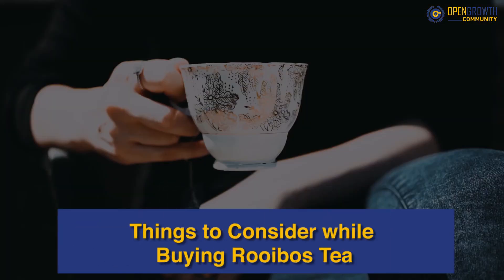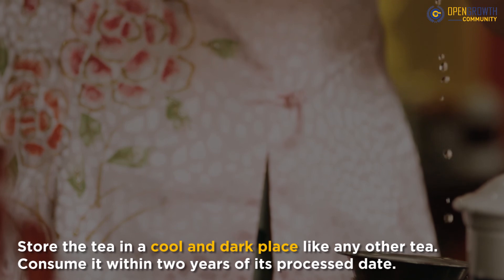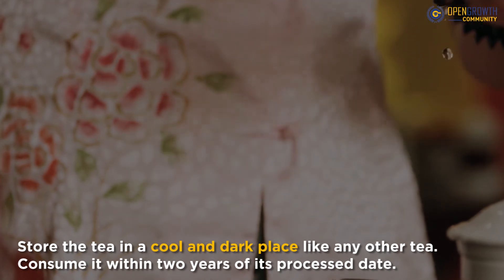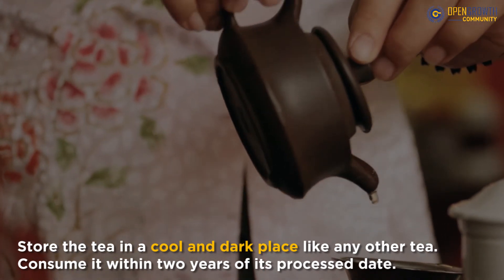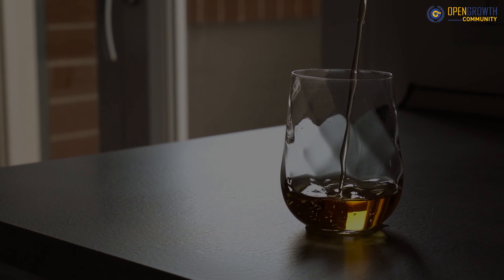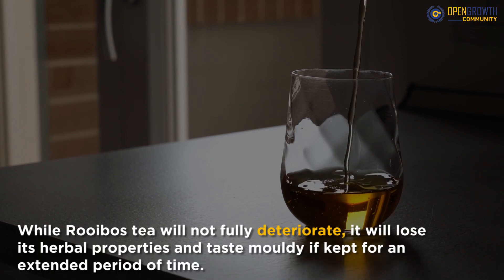Store the tea in a cool and dark place like any other tea. Consume it within 2 years of its processed date. Herbs have specific medicinal properties, and they work well when they are fresh. While Rooibos tea will not fully deteriorate, it will lose its herbal properties and taste moldy if kept for an extended period of time.